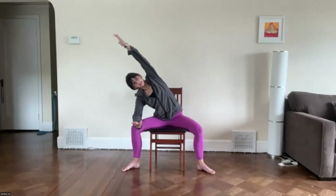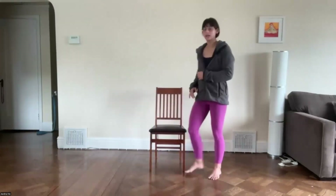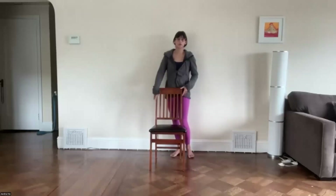Lift yourself back up to center, pull those legs back together, and shake them off. We're moving to standing — we'll be standing for less than five minutes. If you don't want to stand, just stay in your chair. If you do want to stand, get up and go behind your chair. If you can't get behind your chair, find a wall or table — something you can hold on to for balance.